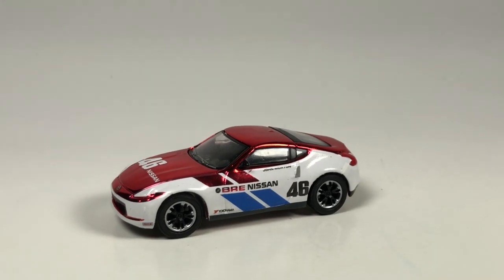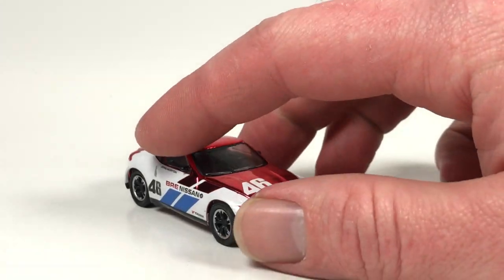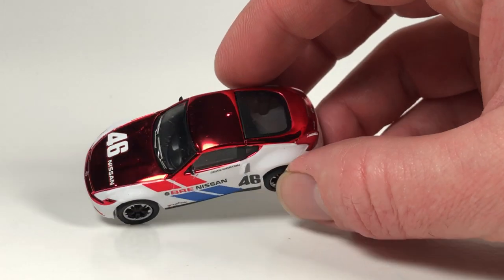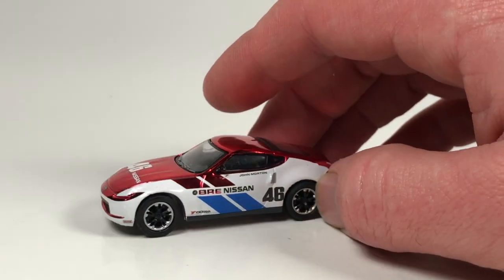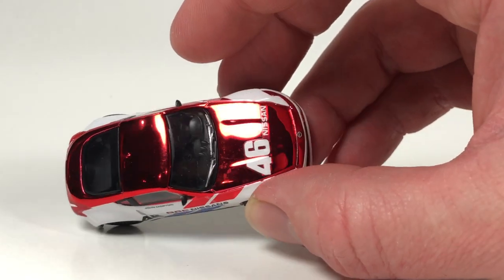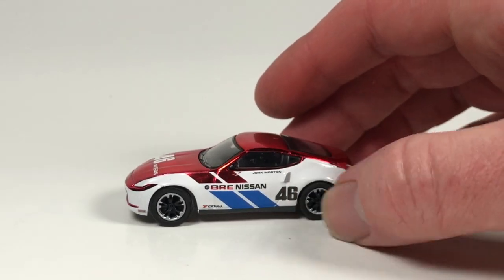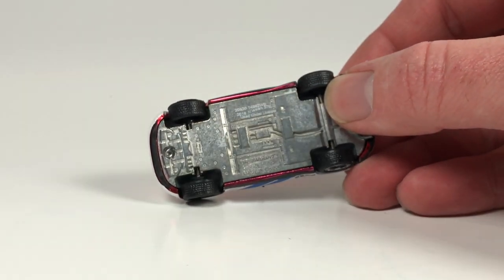Tooling-wise I think Greenlight did an okay job on this Nissan. Of course it would have been a lot better had they done some inserted details for the headlights and taillights instead of just having them painted on. It's a BRE — Brock Racing Enterprises — so of course that alone probably made it somewhat popular. It's the newer Z, so I don't know if that's terribly popular.